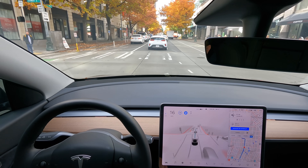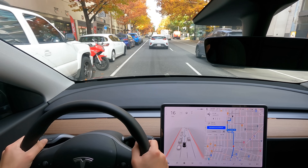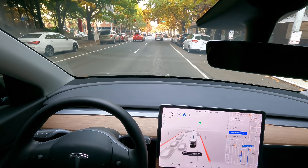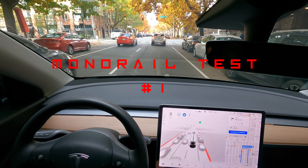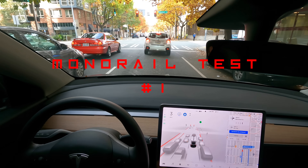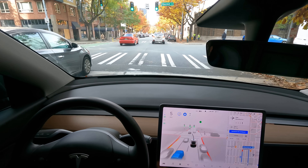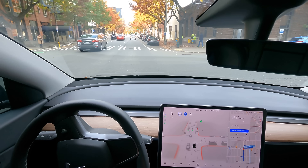There's the monorail right there. Alright, this is me disengaging so we can set up for the monorail test. Here we go — monorail test number one. I kind of want a bumper sticker that says 'my car is an AI in training.' Okay, we've already got some pedestrians — first challenge, doing well with those.